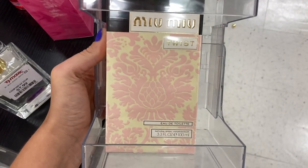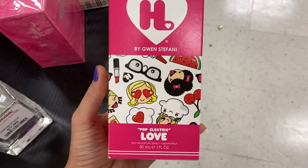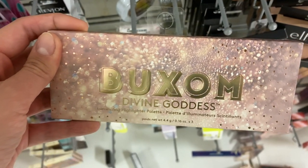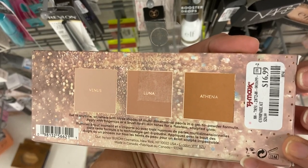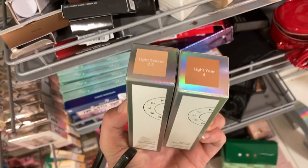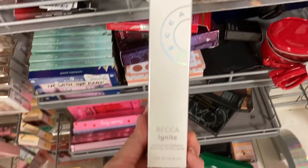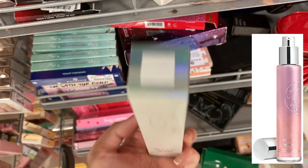A couple of new perfumes this week. This is the Miu Miu Twist Eau de Toilette, the 3.3 ounce bottle for $3.99. And I found a Gwen Stefani perfume, the Pop Electric Love, 1 fluid ounce for $6.99. New products from Buxom — the Divine Goddess Luminizing Highlighter Palette with three shades — Venus, Luna, and Athena — for $16.99. In a different TJ Maxx I found two more shades in the Becca Tints: Light Seeker and Light Year, both for $9.99. And a new shade in the Becca Ignite Liquid Highlighter in Acceptance, a pinky purple tone, for $12.99.